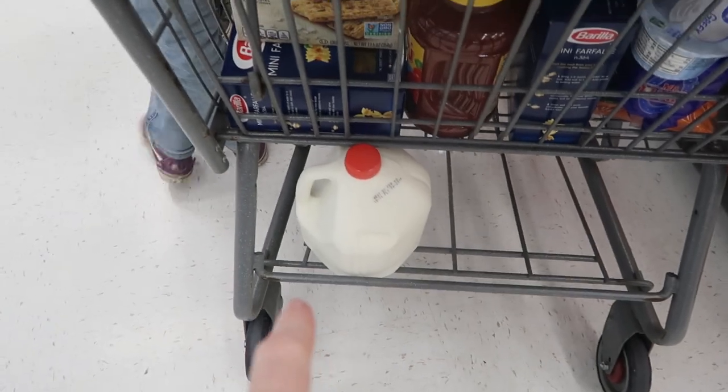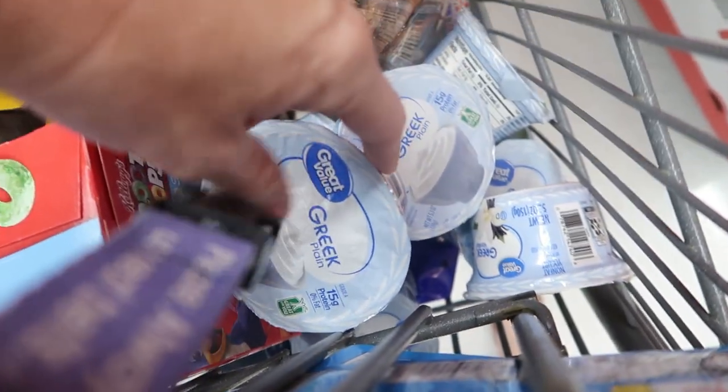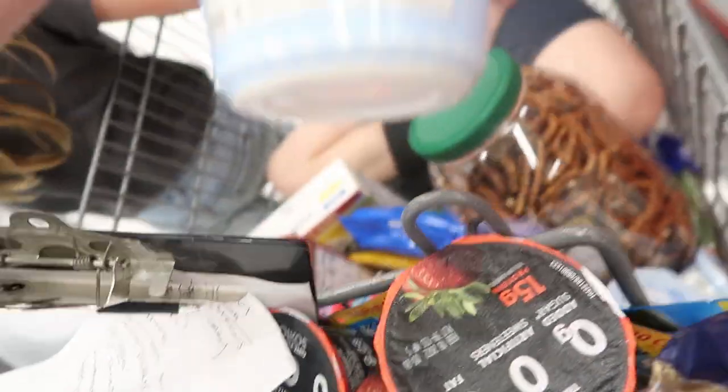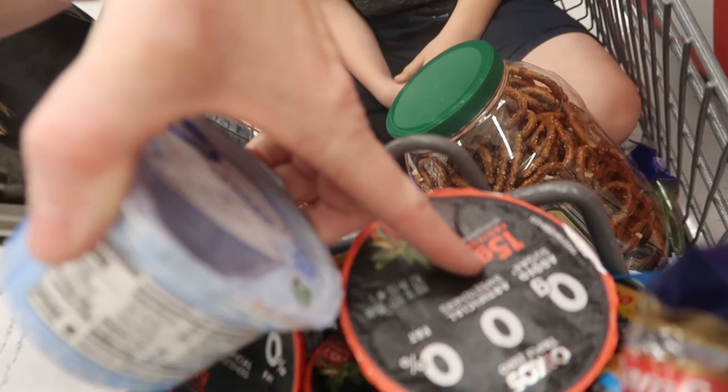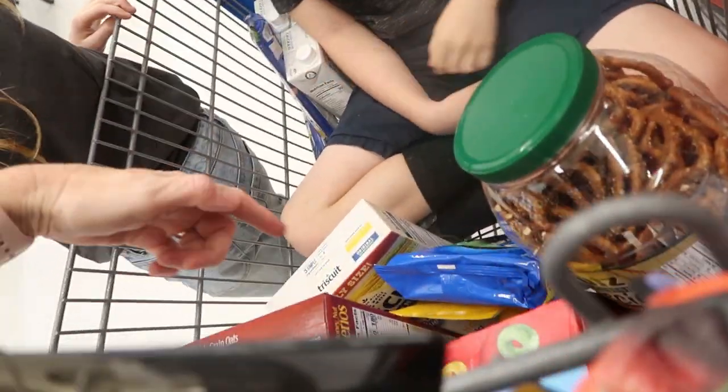We got a gallon of milk for $3.28 each. We got a bunch of yogurts to go with the granola — those are about a buck each. Vanilla Costco or Walmart brand were $0.50 each — that's a great price. Let me see what the protein is: 15 grams. Pasteurized nonfat milk — really good. And we got the two Triscuits.